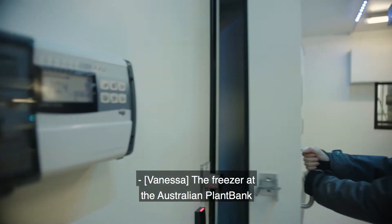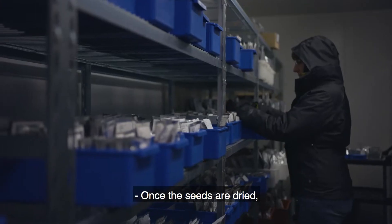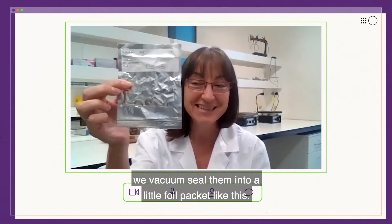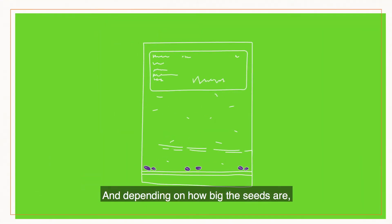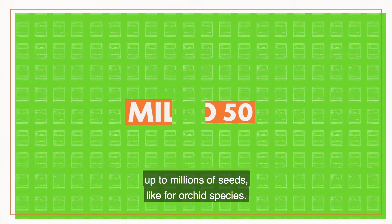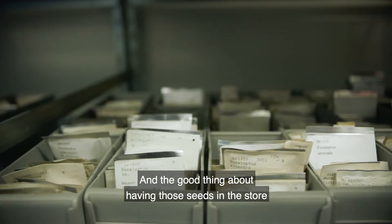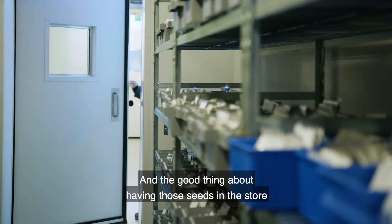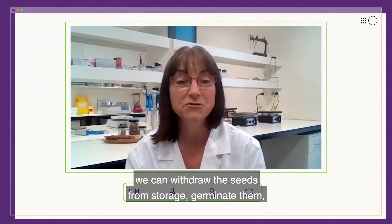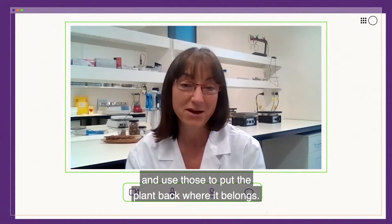The freezer at the Australian Plant Bank isn't like anything you'd have at home. Once the seeds are dried, we vacuum seal them into a little foil packet like this. Depending on how big the seeds are, we can store anything from maybe 20 to 50 seeds up to millions of seeds for orchid species. The good thing about having those seeds in store is that if the species disappears from the wild, we can withdraw the seeds from storage, germinate them and use those to put the plant back where it belongs.